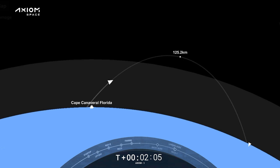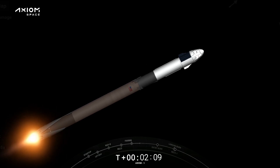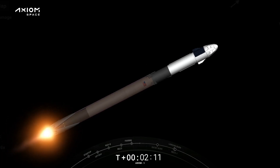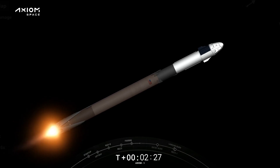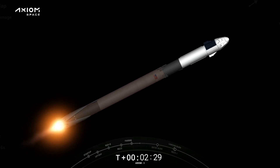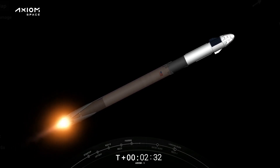Coming up on about three and a half G's acceleration for the crew. We'll begin throttling down the Merlin engines to hold that level of acceleration. Next event coming up: main engine cutoff. Stage one throttle down, we've got stage separation and ignition of the second stage engine. We're holding three and a half G's for the crew.